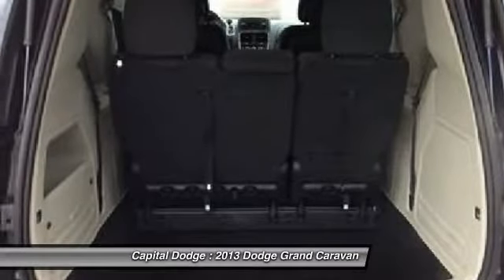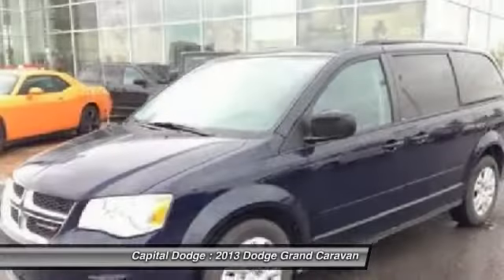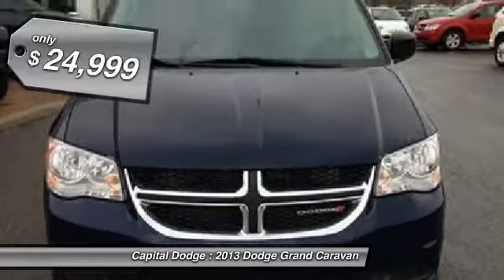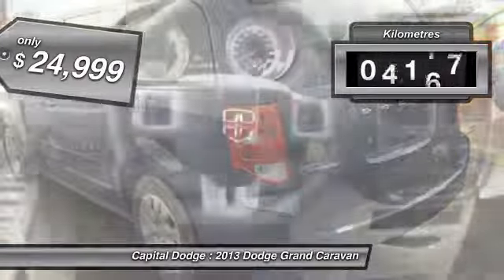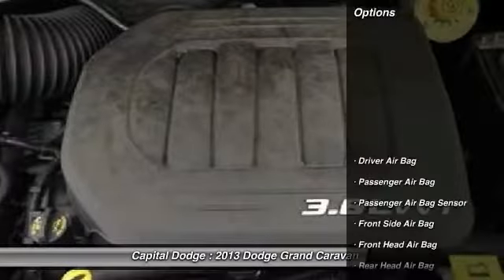Its vast interior is widely praised with an innovative seating arrangement, versatile cargo storage, and enough entertainment features to keep the kids entertained on road trips, and is priced below $25,000. This vehicle has less than 10,000 kilometers. Here are some of this vehicle's great options.